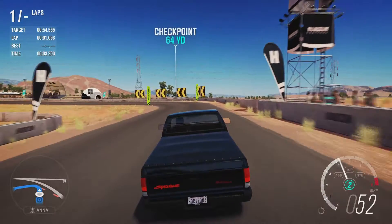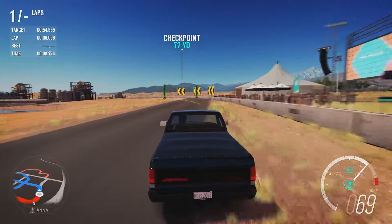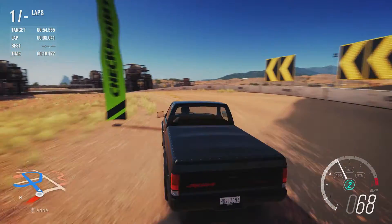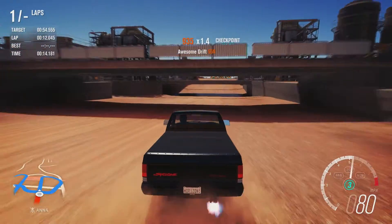This car was already a pretty fairly quick car standard, but obviously this is way more power than it had originally. It's running on three times the power, so yeah, asking a lot from this car.